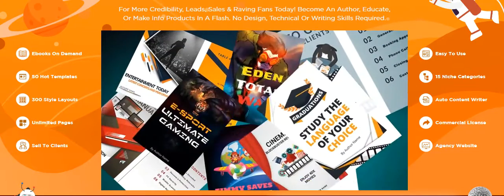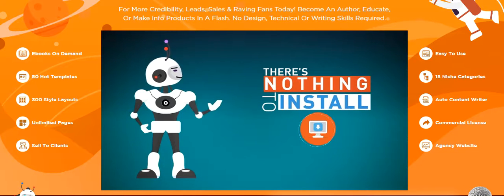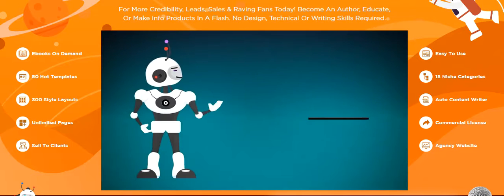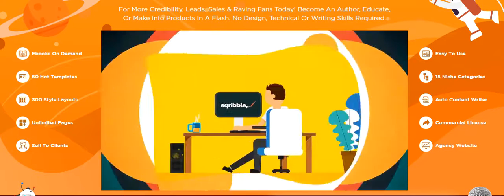Stunning ebooks like these that make jaws drop. There's nothing to install and you don't need any technical skills. The process is so simple that even a child could do it. In fact, you can create your next ebook today in just three simple steps.